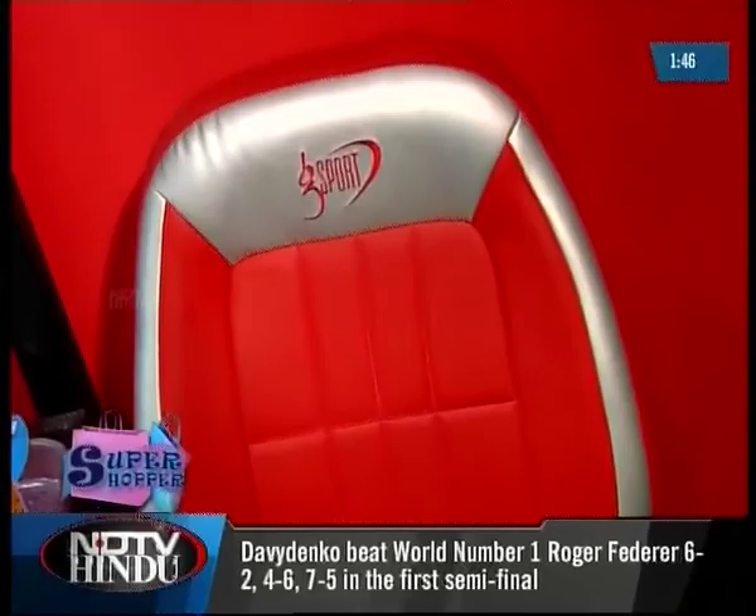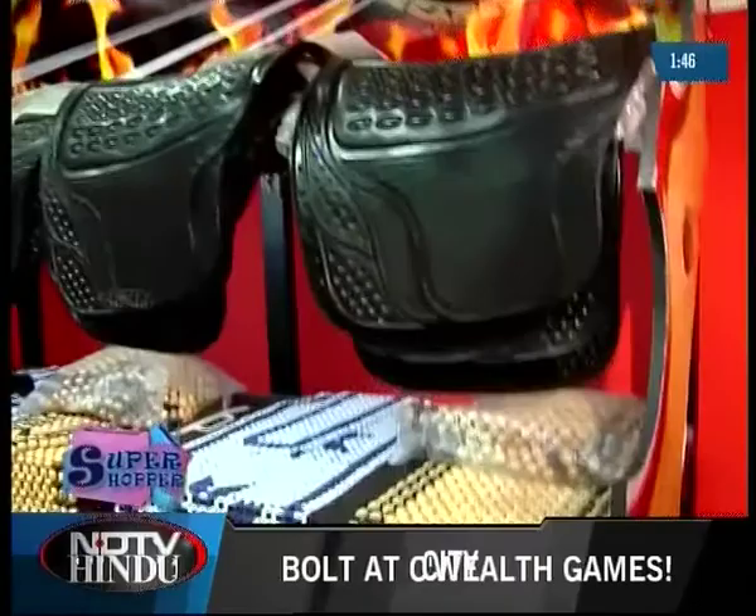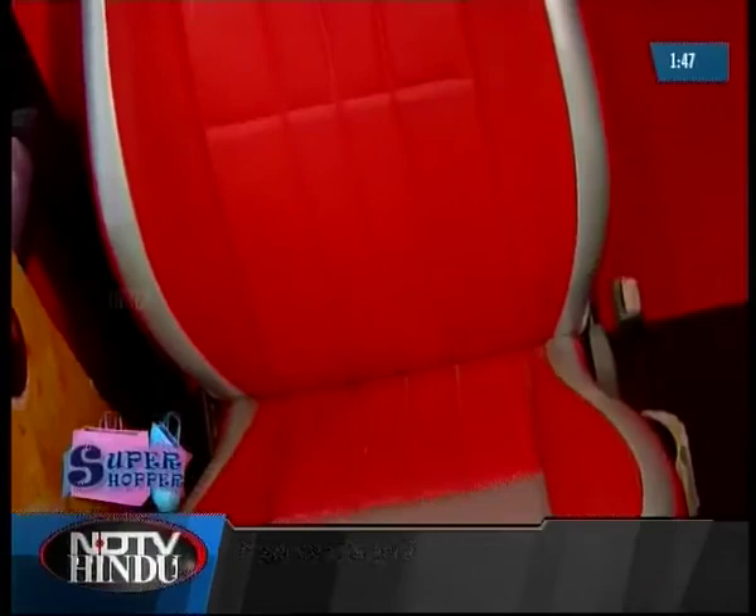Pit Stop also helps you design seat covers in whatever colour combinations you want and get them custom made from a company called G-Sport. They also have seat covers and foot mats made in Taiwan and India.